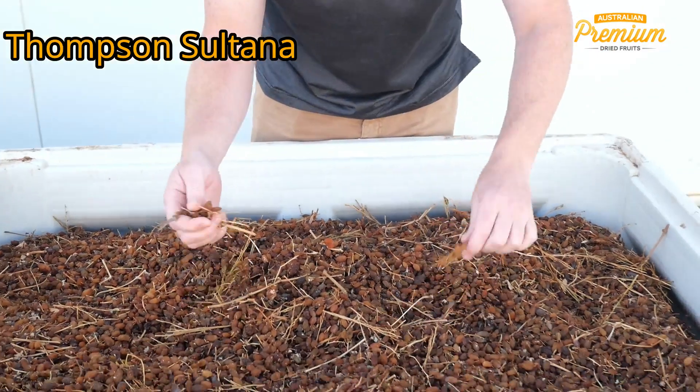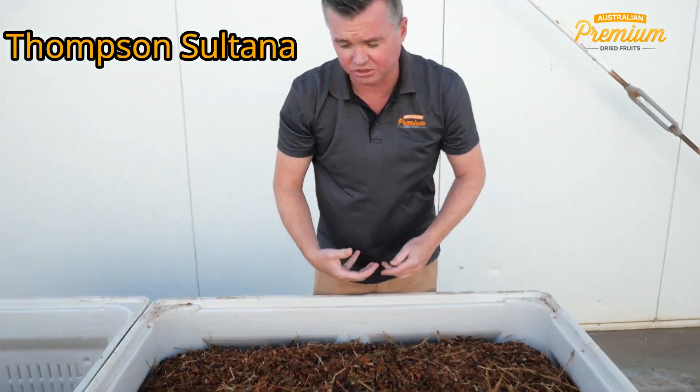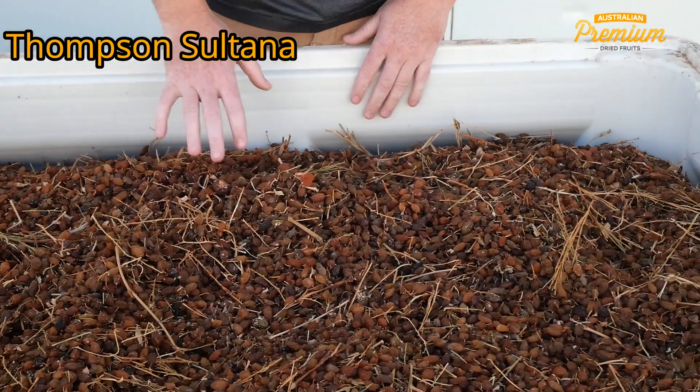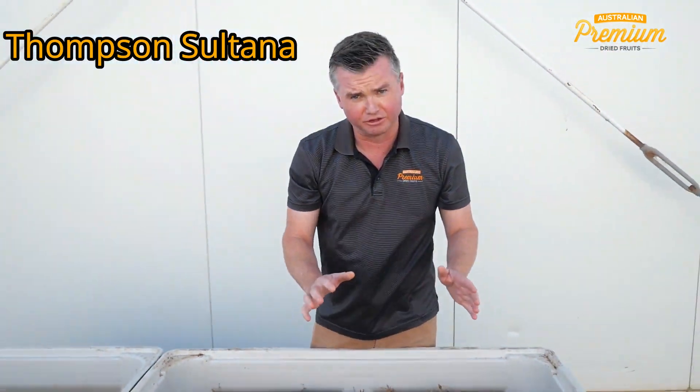This bin has come straight from the farm. Because we dry it on the vine and harvest it on the vine, you end up with this fine material in here, but that all comes out at the processing stage. You can see good quality fruit, but the colour is not what we aim for — that is always the severe impact of this wet weather.